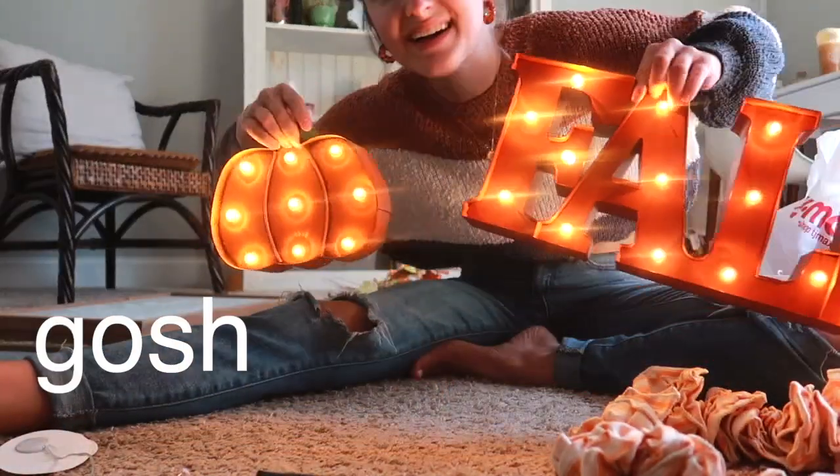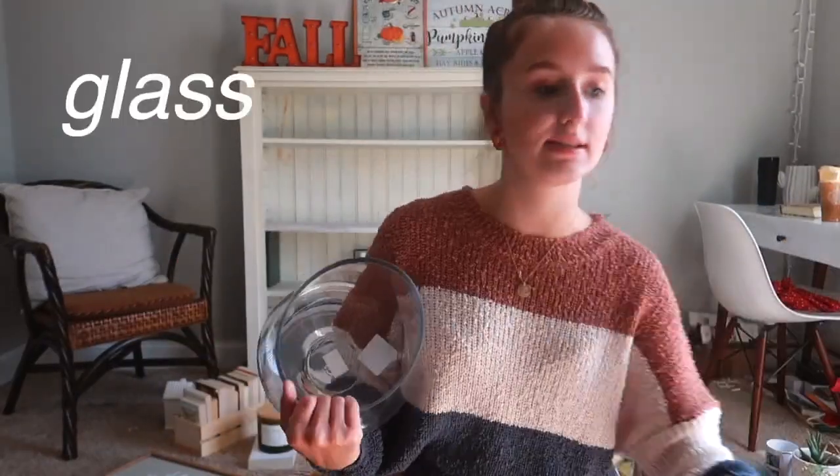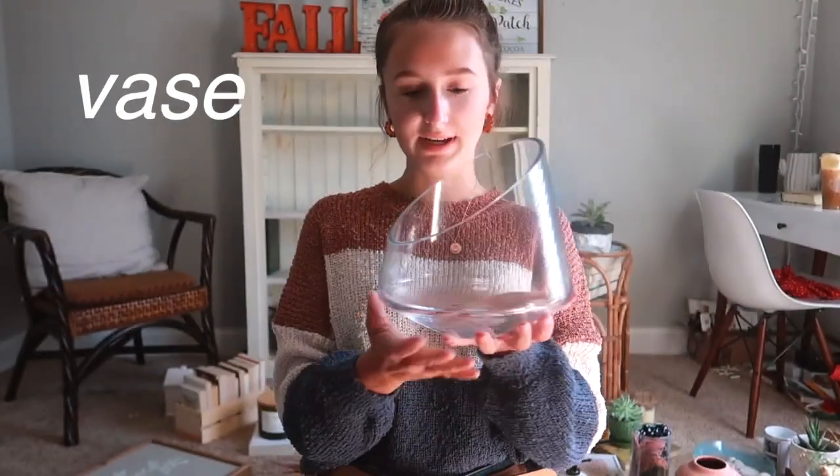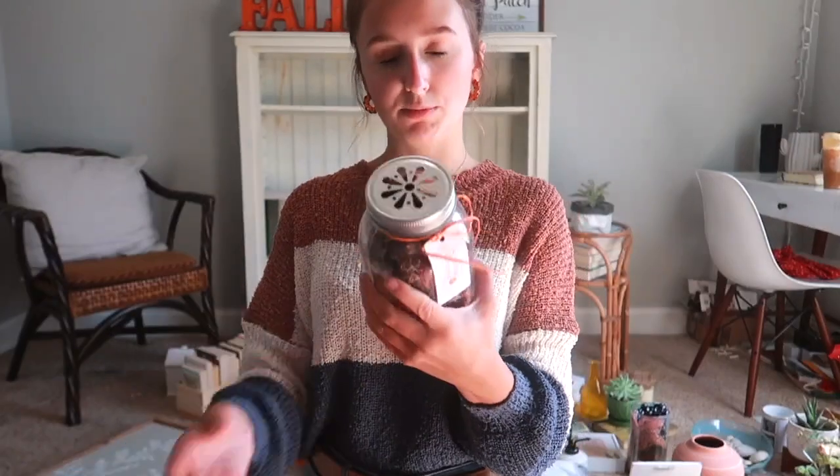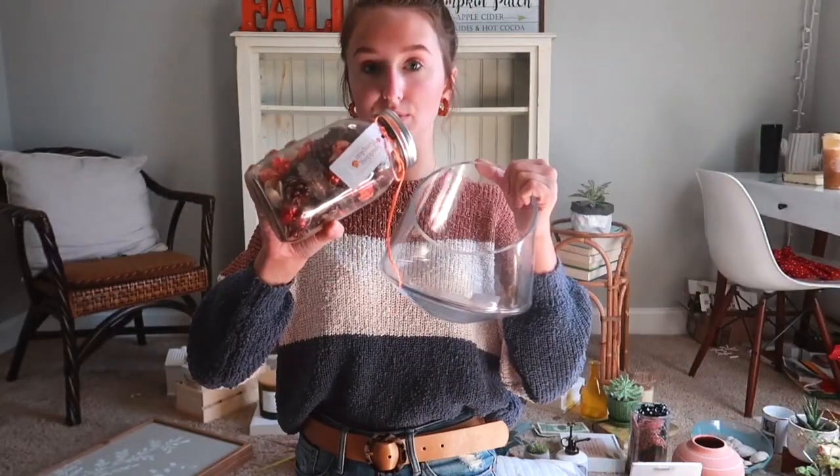Oh my gosh, you're so cute! I got this glass bowl vase thing from TJ Maxx and it was only like ten dollars. Then I got this sparkling pumpkin thing and it smells really good, so I think I'm going to pour this into it.